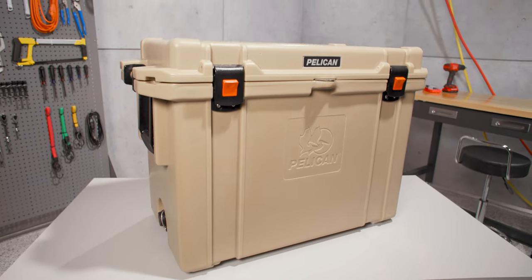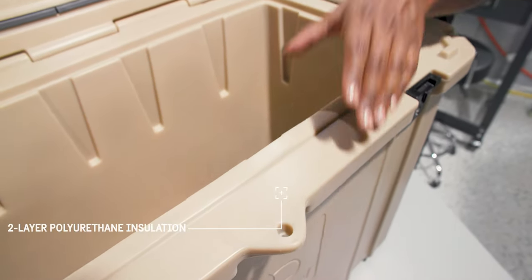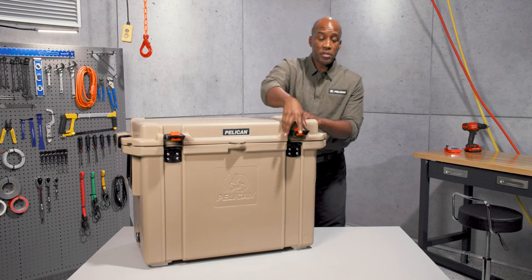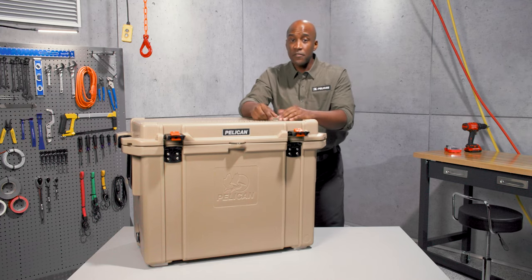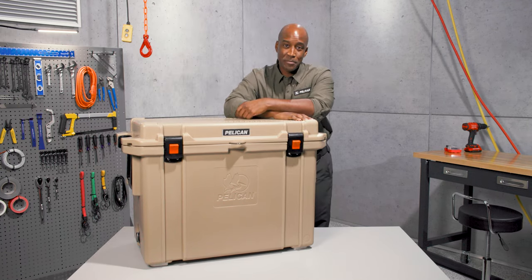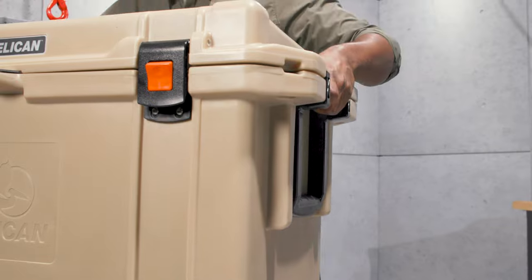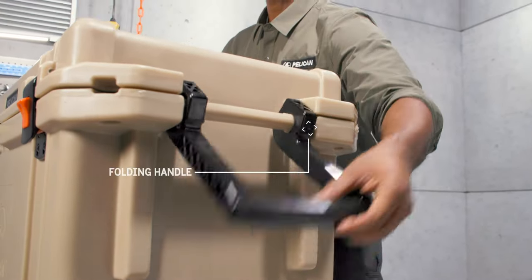Its extreme ice retention keeps your refreshments cold with a freezer-grade rubber gasket and two-inch polyurethane insulation. Just pop open the press-and-pull latches, which are wide enough to use with gloves. These self-locking latches keep the lid on tight even if the cooler gets tipped over.